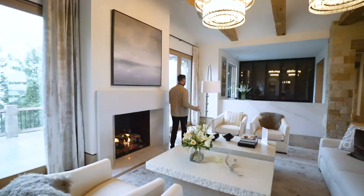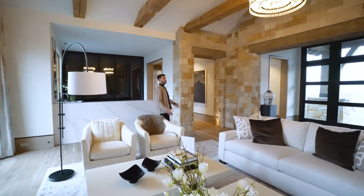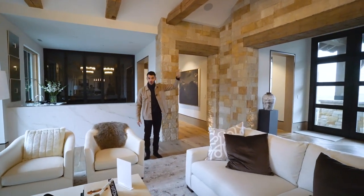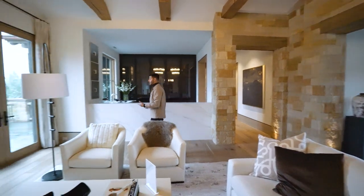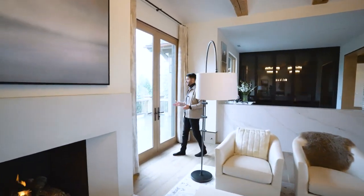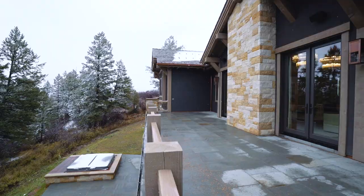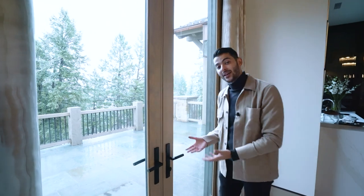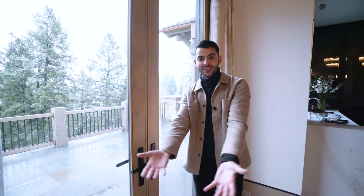I'm going to show you everything on the main level first, then the lower level, and then the club room which is all by itself on the third floor. Before we head to the kitchen and family room, I want to point out this massive balcony and terrace space — you're overlooking all of Avon. The view is out of this world right now. All the patio spaces are heated, so the flooring is heated and your feet aren't cold. It's in-floor radiant heating, all inside the house and in the patio spaces — something we definitely don't have in Miami.